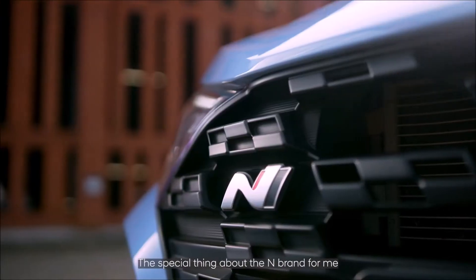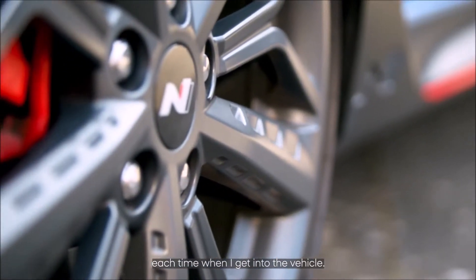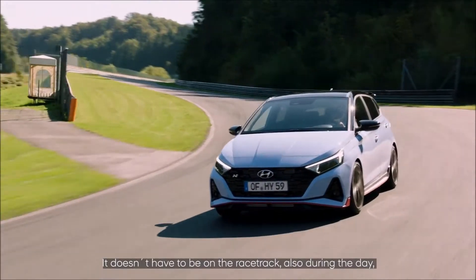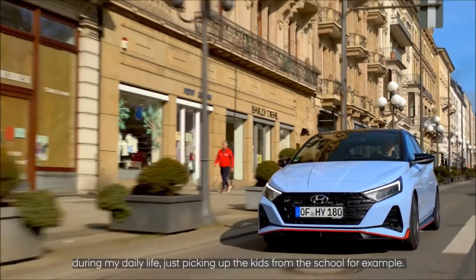The special thing about the N-brand for me is the excitement and the thrill that I get each time when I get into the vehicle. It doesn't have to be on the race track — also during the day, during my daily life, just picking up the kids from school, for example.